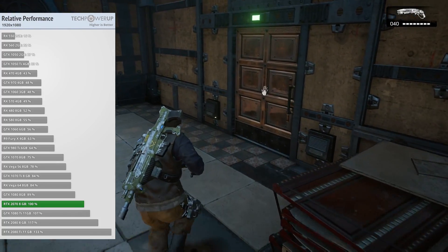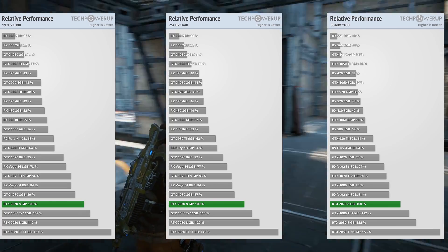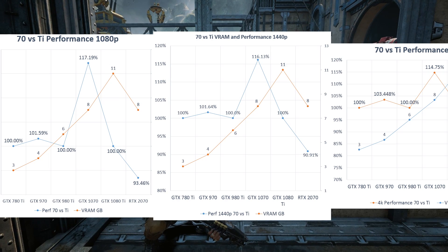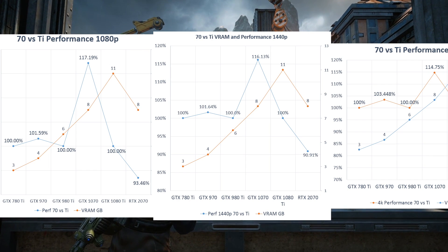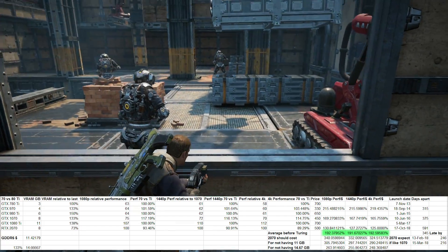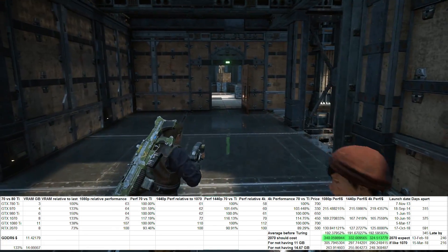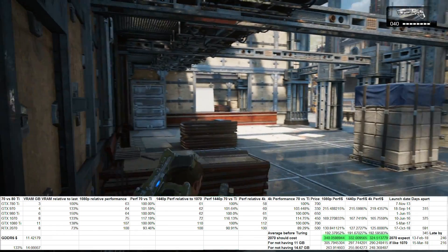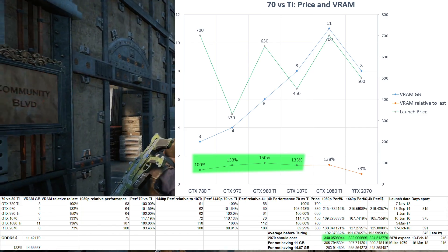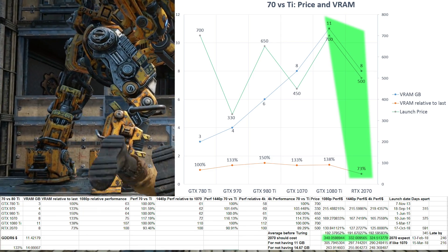The 2070 is 7% slower than the 1080 Ti at 1080p, 10% slower at 1440p, and 12% slower at 4K. The performance of the 2070 cannot be changed at this point — the price, however, can be subject to change. What would the 2070 have cost if it brought the same improvement in price-to-performance as the earlier 70s did over their preceding 80 Ti's? The 1070 and 970 brought on average 192% the performance per dollar of their preceding 80 Ti's. If the 2070 did the same, it would be priced between $324.50 and $340, depending on the resolution used. This does not take into account the lack of improvement in VRAM capacity — the 1070 and 970 had 133% the VRAM of their preceding 80 Ti's, while the 8GB 2070 has just 73% the VRAM of the 11GB 1080 Ti.